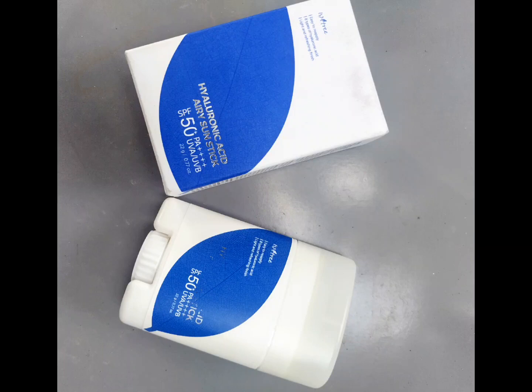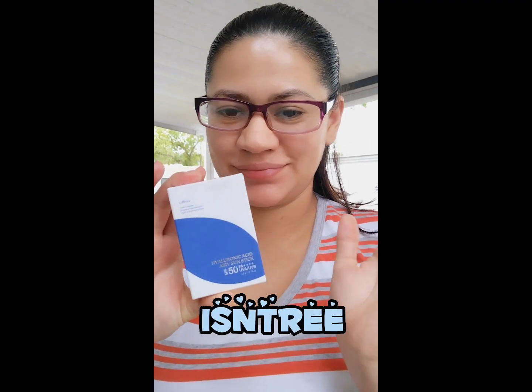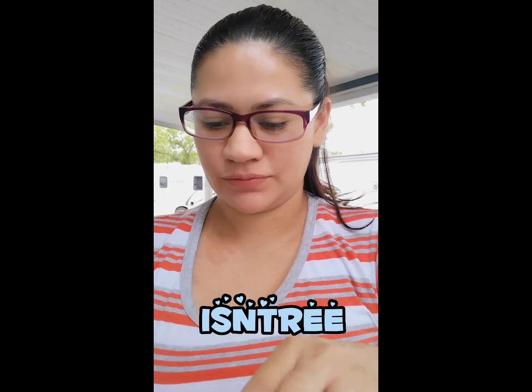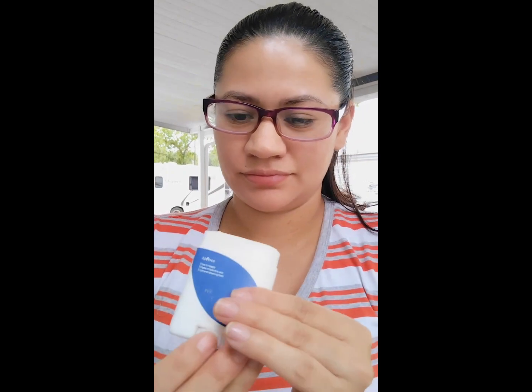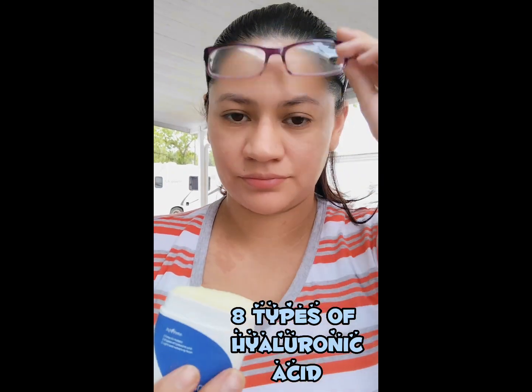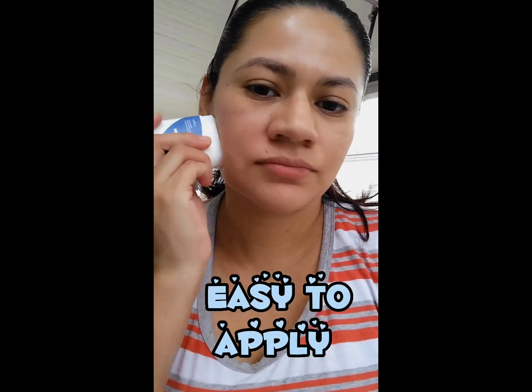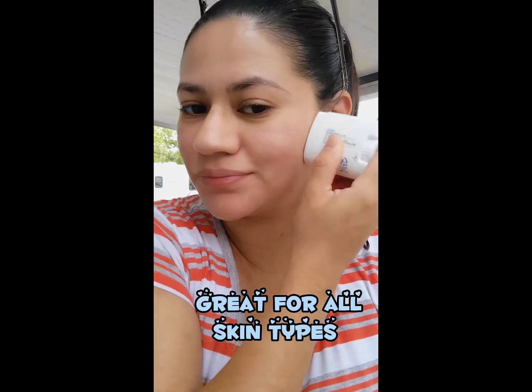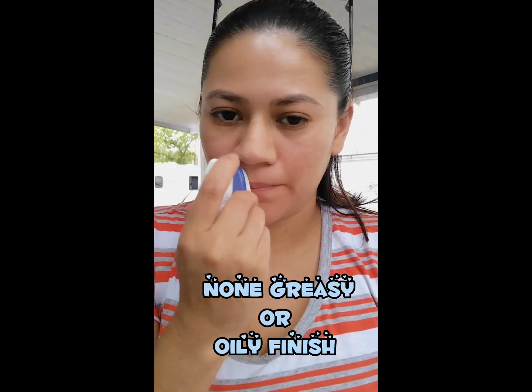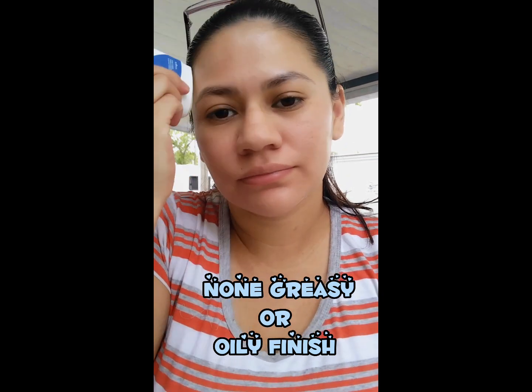One of my favorite sunscreens is the Hyaluronic Acid Air Sunstick from Essentree, SPF 50. I love this because it's super easy to apply and reapply. It has eight types of hyaluronic acid, a light and refreshing finish. I love to wear this one when I'm at home doing nothing, even inside the house — you should always wear sunscreen no matter what.